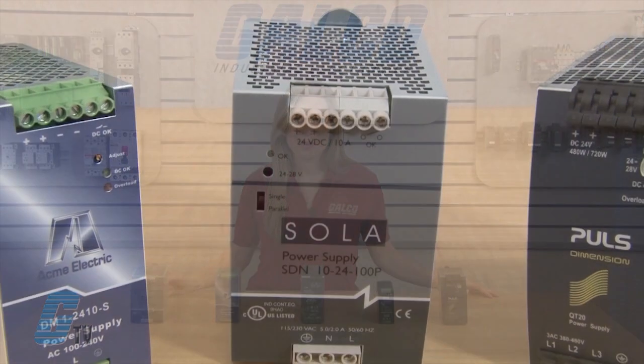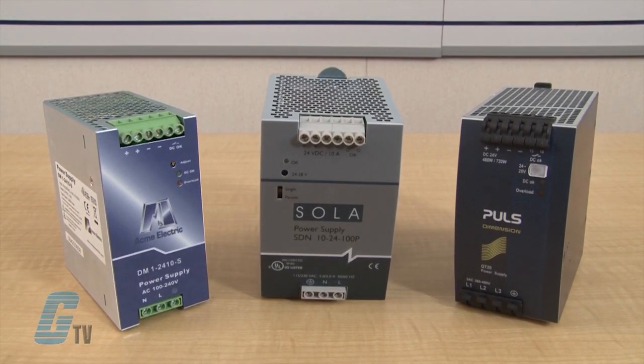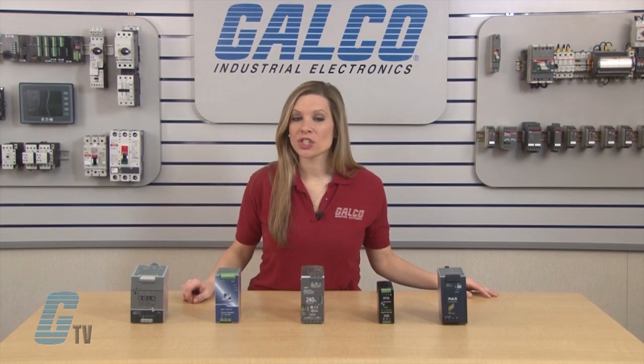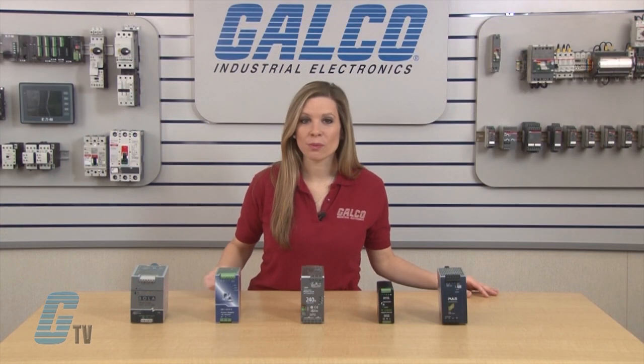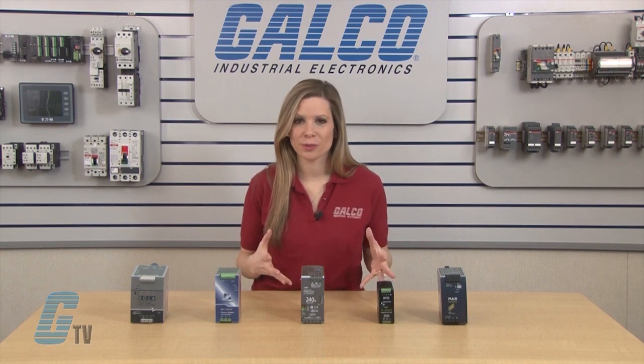A switching power supply, or switched mode power supply, has a rectifier that converts the AC input voltage into DC. This DC voltage is then switched on and off at high frequency, which can allow for the use of a smaller transformer to scale the voltage.